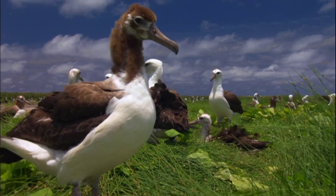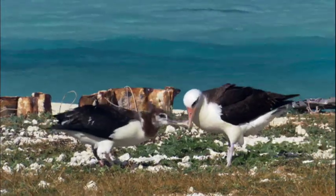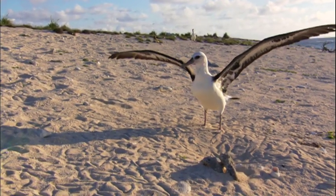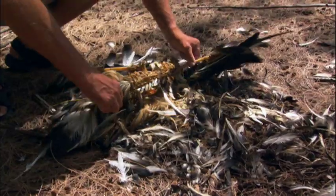For a young albatross, the first year of life is full of waiting — waiting for parents to bring back food, waiting to grow big and strong enough to wander the seas and fend for themselves. But lately, for growing numbers of chicks, those moments never arrive.